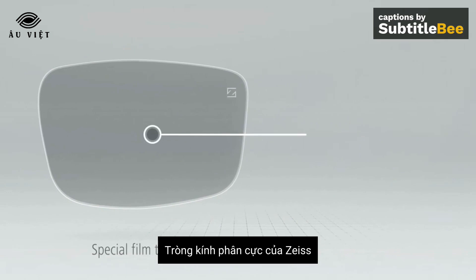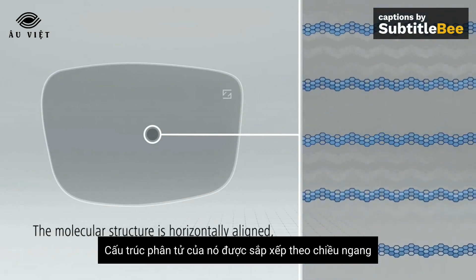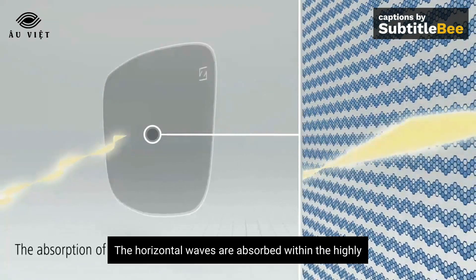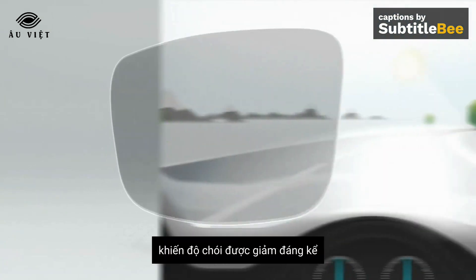For Zeiss polarized lenses we have used a special film technology. Its molecular structure is horizontally aligned, forming a dense grid. The horizontal waves are absorbed within the highly efficient grid structure of the Zeiss polarized lenses, reducing glare.